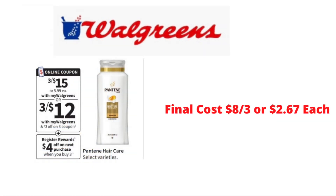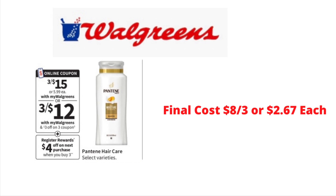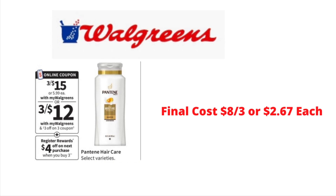This week at Walgreens, Pantene Shampoo and Conditioner will be on sale three for $15. In your Walgreens app, there is a $3 off of three digital coupon. Walgreens is also offering $4 in Walgreens cash back when you purchase three Pantene Shampoo and Conditioner. So after your digital coupon and rewards, that will bring your final cost for all three down to $8, or just $2.67 each.